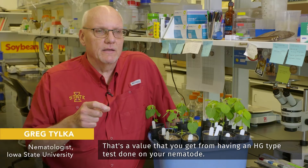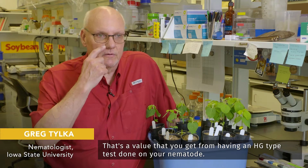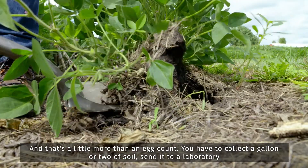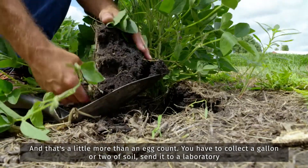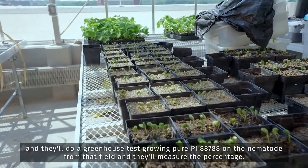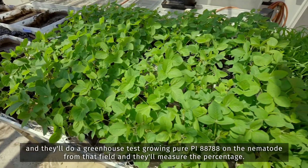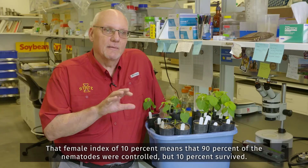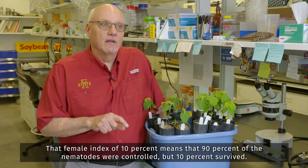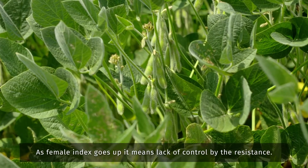That's a value you get from having an HG type test done on your nematode, and that's a little more than an egg count. You have to collect a gallon or two of soil, send it to a laboratory, and they'll do a greenhouse test growing pure PI88788 on the nematode from that field and measure the percent. A female index of 10% means that 90% of the nematodes were controlled but 10% survived. As the female index goes up, it means lack of control by the resistance.